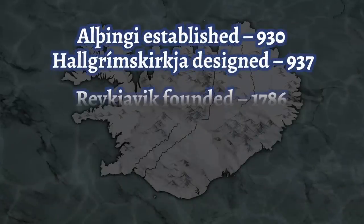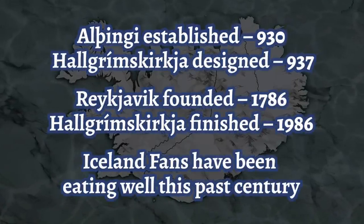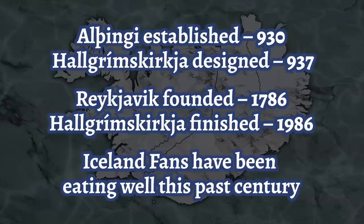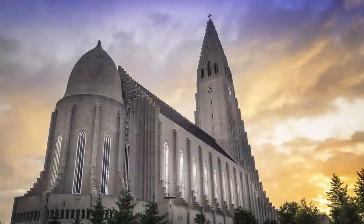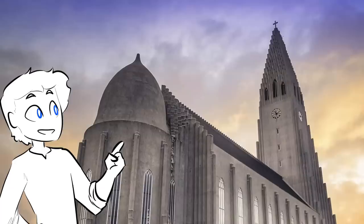Having been commissioned seven years after the millennial anniversary of the Althing, and finished on Reykjavik's bicentennial, Hallgrímskirkja is true to Samuelsson's intent. Every inch of the place celebrates what makes Iceland, Iceland. And damn, it is pretty.